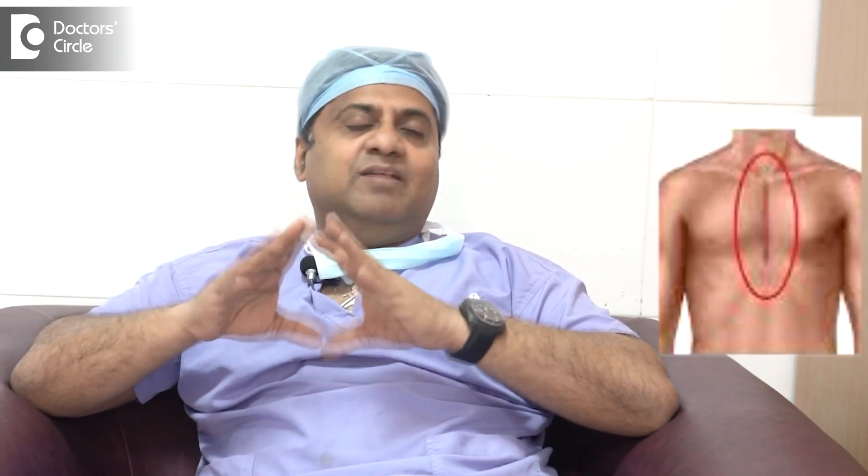Whenever you want to do a valve replacement or any congenital procedure, you need to do open-heart surgery. That can be either through minimally invasive approach or through sternum opening — either way, you can do it.